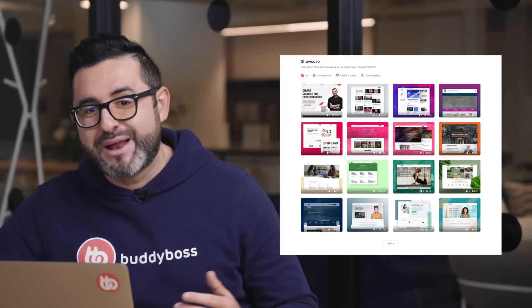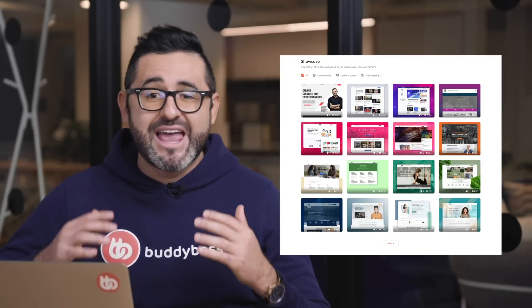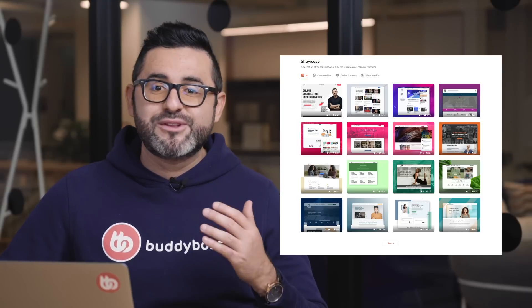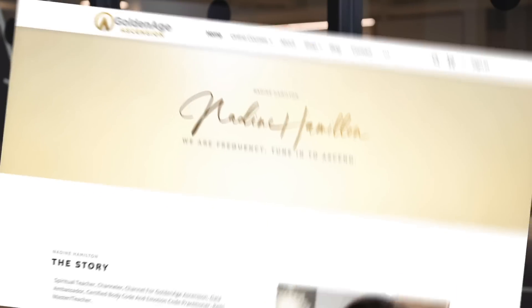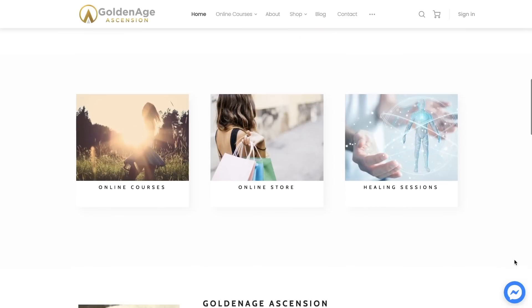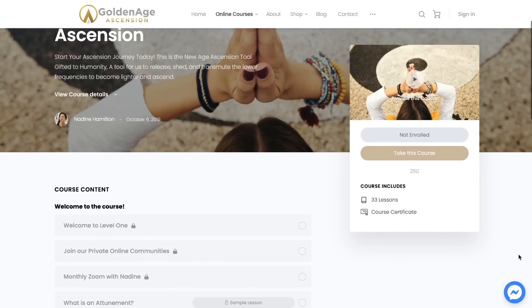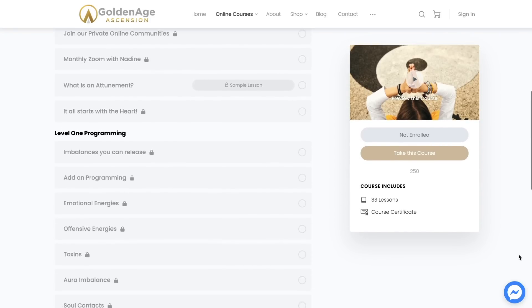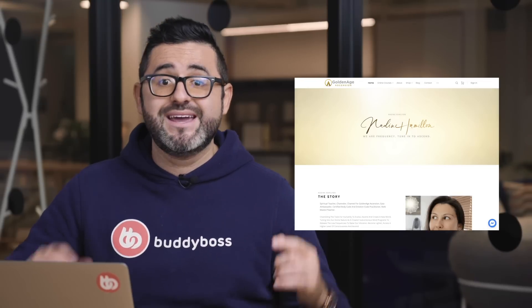You'll also notice that our showcase library of websites running the BuddyBoss theme and platform is continuing to grow, and we're seeing more and more coaches, influencers, and organizations choose BuddyBoss for their online community, membership site, or online courses website. Some of these websites include NadineHamilton.com. Nadine is a certified body code and emotion code practitioner, Reiki master and teacher. Students can get access to a private online community as well as online programs and training to awaken their spiritual side and receive support on their self-discovery journeys. You'll find a link to the website in the description below.